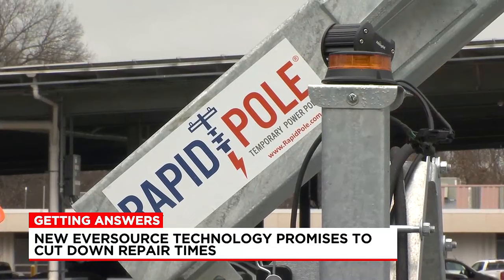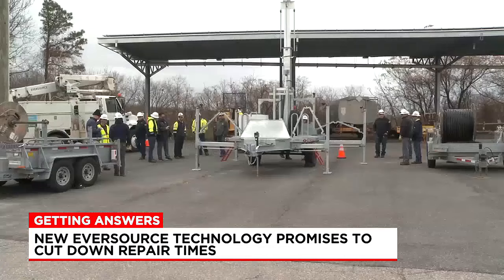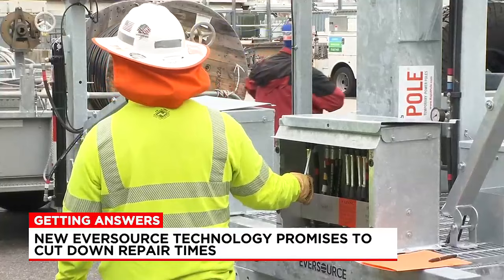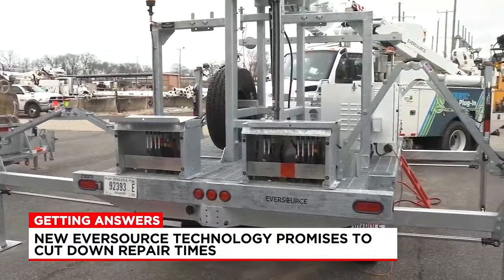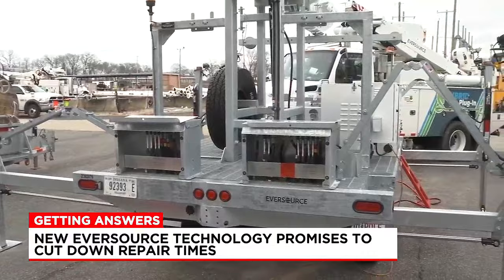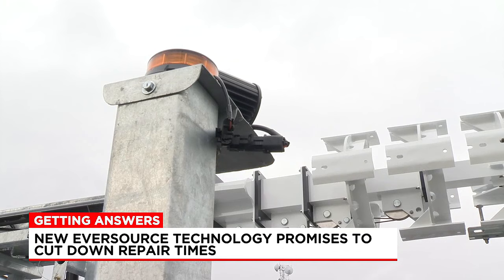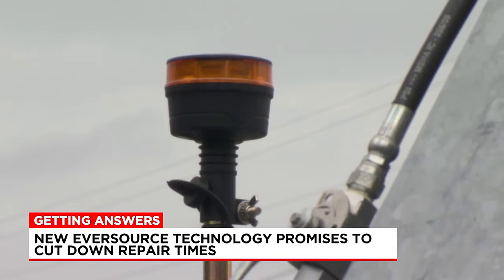The way it works is in the name — the Rapid Pole. It's a temporary solution allowing crews to restore power to consumers rapidly by having a pole attached to a single axle tactical trailer. It's capable of going 48 feet up in the air and carrying 3,000 pounds to hold deployed cables. The pole, which is battery operated, then gets connected to a truck where it can feed power back into the system. This can allow power to be turned back on in just minutes, but it is temporary — aimed at bringing power back to consumers as crews wait for a permanent pole to arrive on scene.